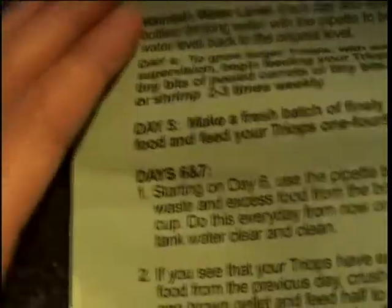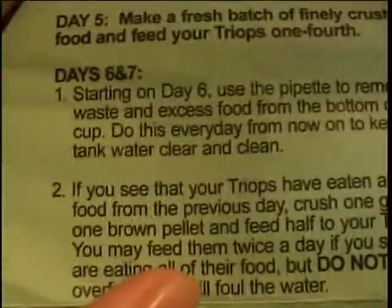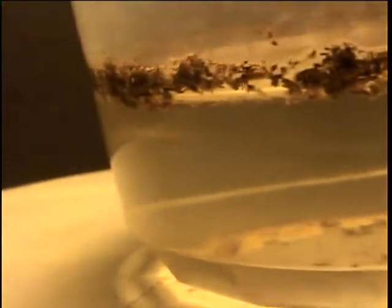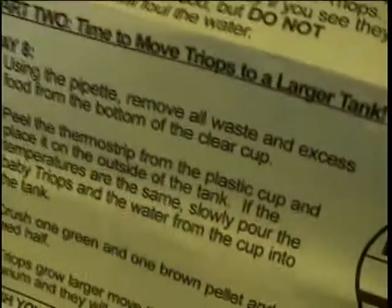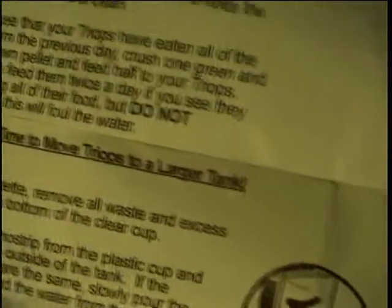Let me check the instructions. So here's the instruction manual — today is day six. It says: starting on day six, use the pipette to remove all waste and excess food from the bottom of the cup. Do this every day now to keep the tank water clear and clean. It also says: if you see that your triops have eaten all the food from the previous day, crush one green and one brown pellet and feed half.